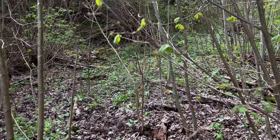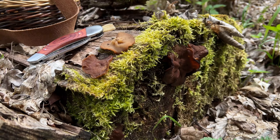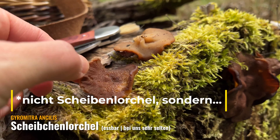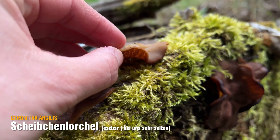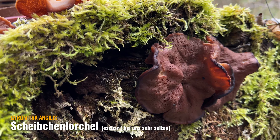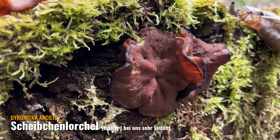Aber weil wir hier versucht haben hochzukommen, habe ich was ganz Tolles gefunden – und zwar ein altes Nadelholz, Totholz. Und da habe ich die Scheibenlorchel gefunden. Die ist zwar schon ein bisschen älter, die sind schon fast weggefallen, deswegen habe ich die zwei auch mal weggemacht. Ein sehr seltener Pilz bei uns hier. Ich glaube, wir haben die erst einmal gefunden, sogar bei uns im Ort, aber die ist dann nie wieder aufgetaucht, weil sie den Stumpf entsorgt haben.